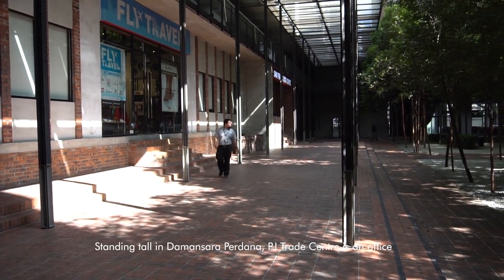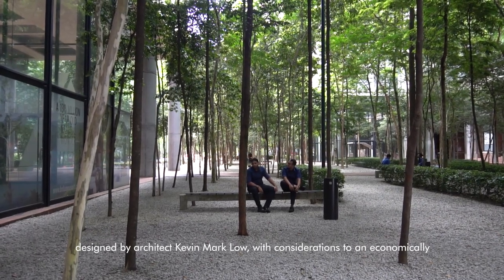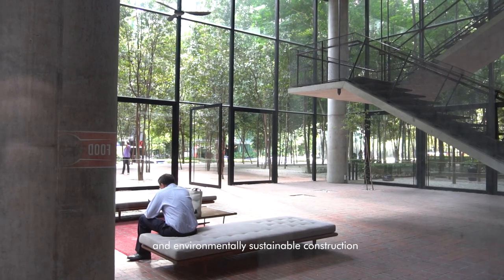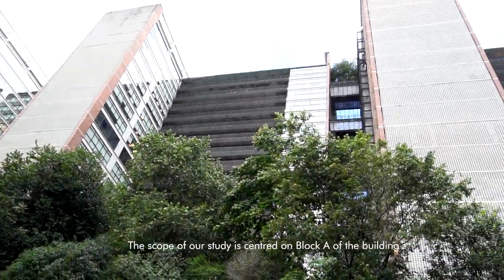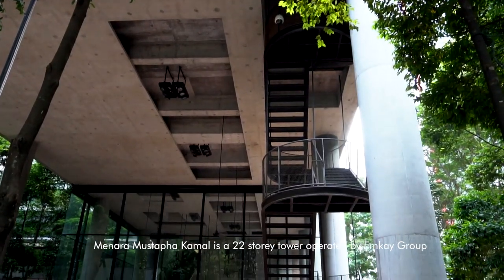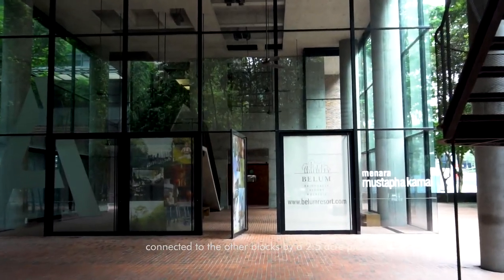Standing tall in Damansara Perdana, PJ Trade Center is an office development designed by architect Kevin Matlaw with considerations for an economically and environmentally sustainable construction. There are four towers which make up the PJ Trade Center. Our study is centered on Block A of the building, Menara Mustafa Kamau, a 22-storey tower operated by MK Group, connected to the other blocks by an arc plaza.